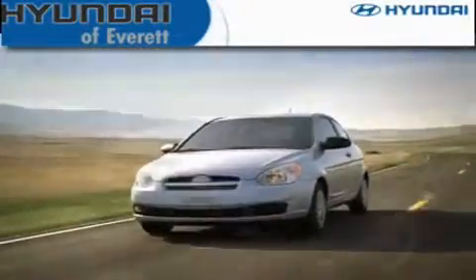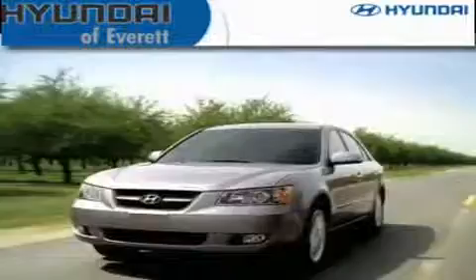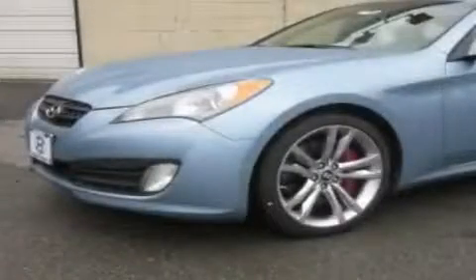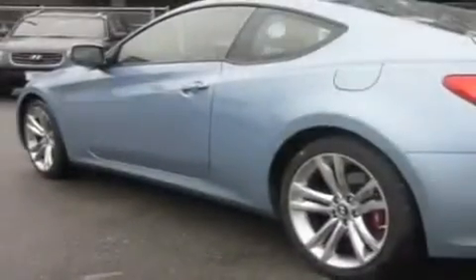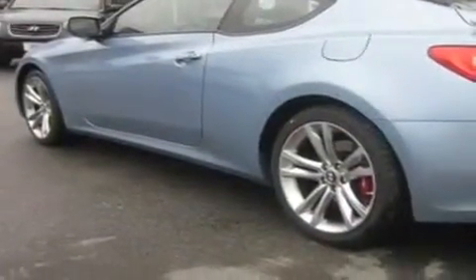Another fine vehicle offered by Hyundai of Everett. This is a brand new 2011 Hyundai Genesis, a drive in shape that provides endless luxury. It has a 3.8 liter 6-cylinder engine and an automatic transmission.